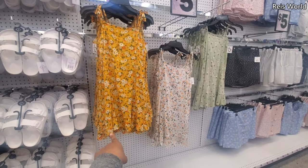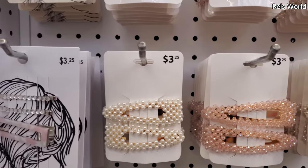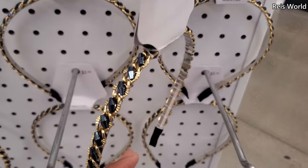A few new dresses — we've seen this one before. They have the green, and skirts are here too. Hair clips with the pearl — they also have it in pink, and that one's going to have a shell. And it's $3.25 for the headband.